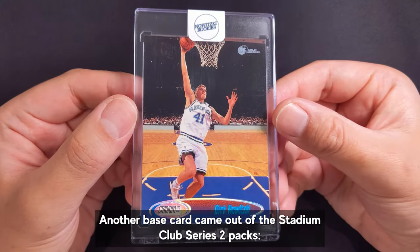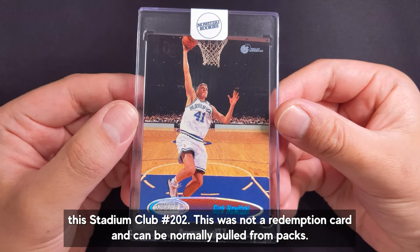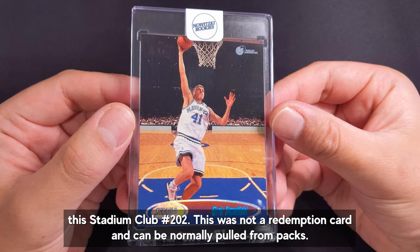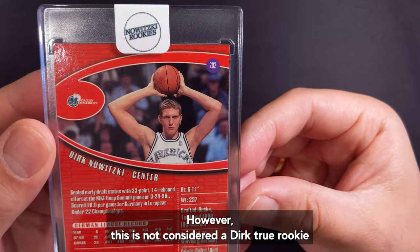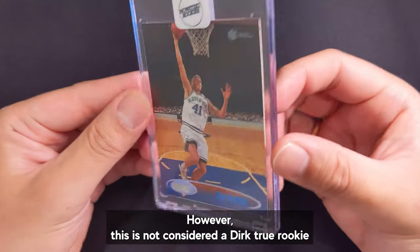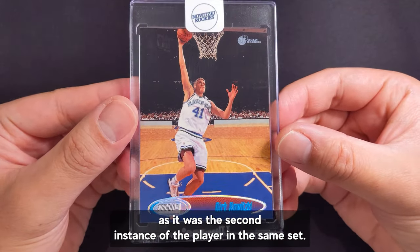Another base card came out of the Stadium Club Series 2 packs: Stadium Club number 202. This was not a redemption card and can be normally pulled from packs. However, this is not considered a Dirk true rookie as it was the second instance of the player in the same set.